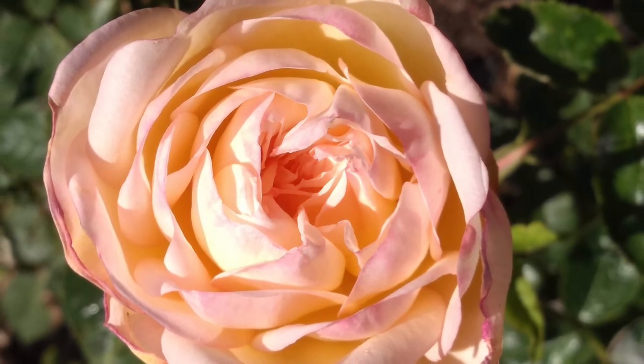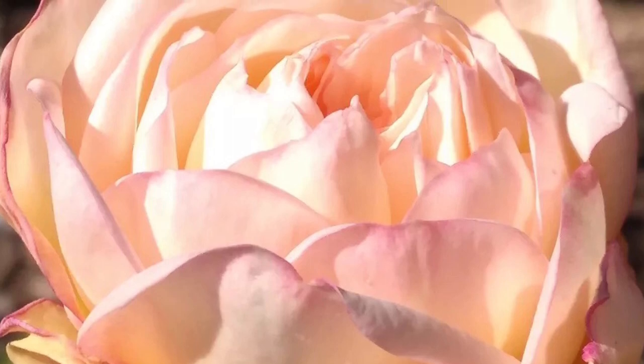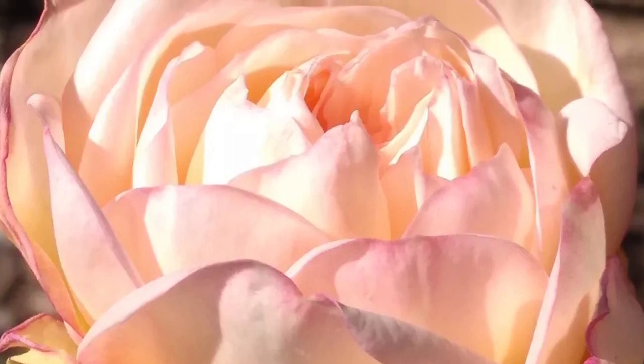At its best, this is one of the most beautiful roses that I've grown in my personal taste, and we have loved this one very much.